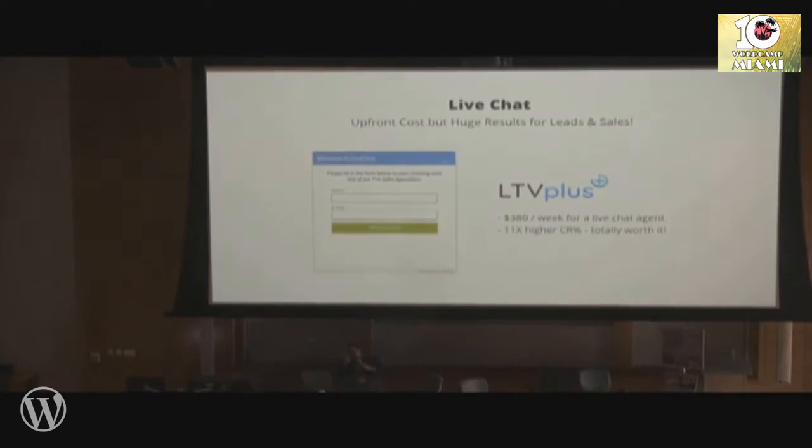We found a company called LTV Plus — they give us outsourced live chat agents for pre-sales only. Not technical support, nothing else — only answering pre-sales questions. And they charge like $380 a week per agent. We know that every person who talks to your agent has an 11 times higher conversion rate.